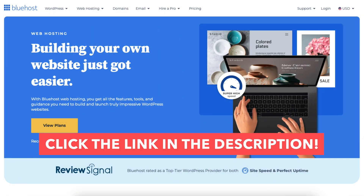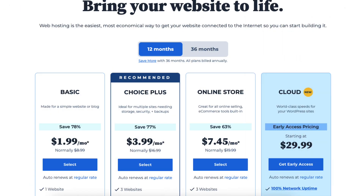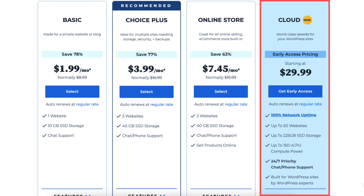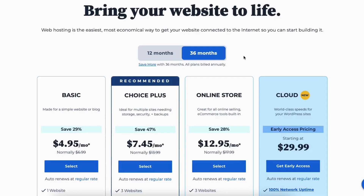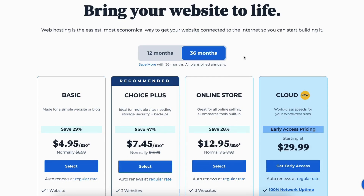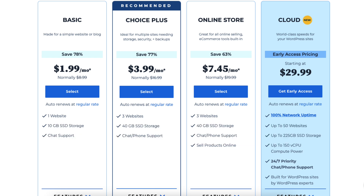Once you click the link in the description, you'll be on the Bluehost web hosting plans page. Click the view plans button. You'll now be on the Bluehost plans page where you'll see 4 different plans you can choose from: the Basic, Choice Plus, Online Store, and Cloud plan. The hosting terms you can choose from are 12 and 36 months. You'll get the $1.99 pricing with the 12-month term and save more long term with the 36-month term.